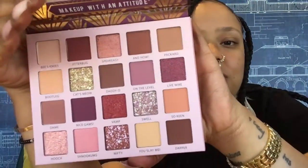Cat's Meow and Speakeasy are my favorites out of this palette — the colors are just perfect. You guys can let me know in the comments if you think I'm wrong. But you really have to get this palette to see what I'm talking about. Please go check out Rude Cosmetics on Instagram and Facebook — this palette is everything to me.